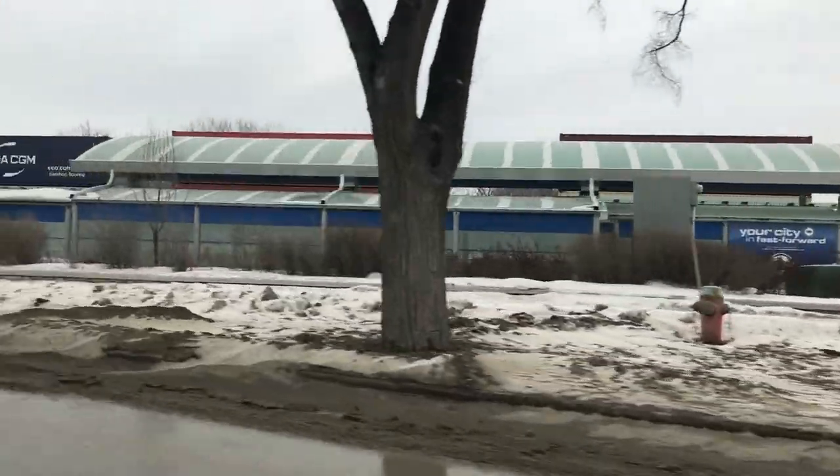That's why you buy an all-new 2018 Terrain Denali — smooth ride.